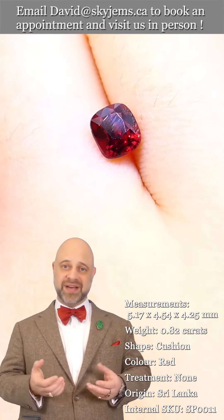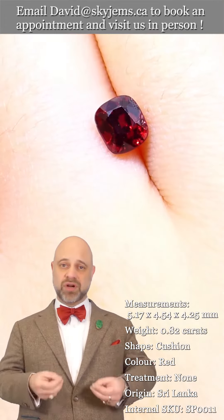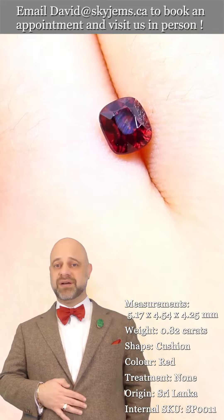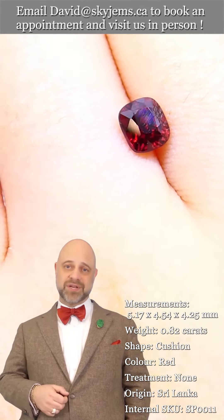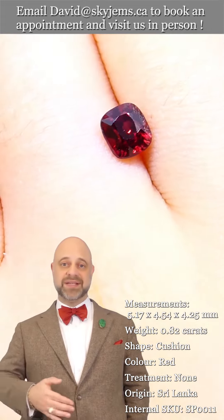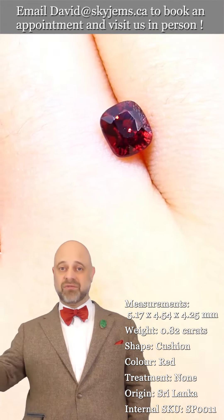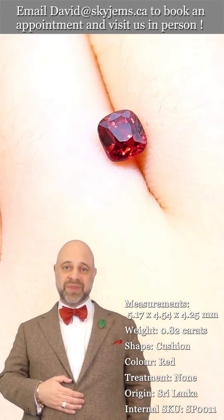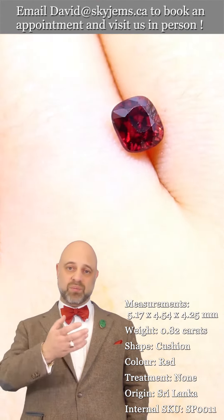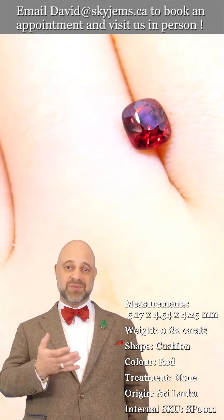It's heirloom quality jewelry — the kind of piece that's going to be around for generations to come, long after everybody watching this video is gone. Your great-grandkids, great-great-grandkids, grandniece, grandnephew — they will be wearing this gorgeous piece of jewelry. That is why this is special.